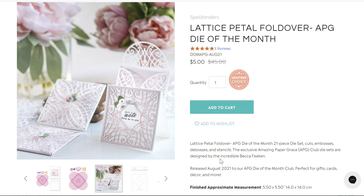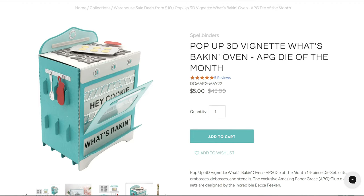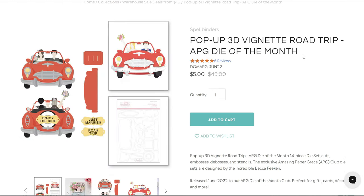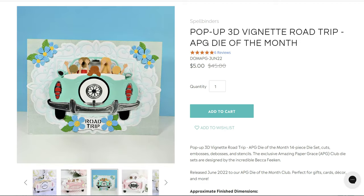The lattice petal fold-over from APG is five dollars down from $45 — you can make this little envelope thing or the front of a note card. The pop-up 3D vignette What's Bacon Oven is five dollars down from $45. The pop-up 3D vignette Road Trip is also five dollars down from $45 — there are different things you can put on the back, it doesn't have to say Just Married.